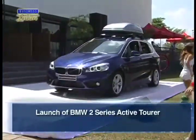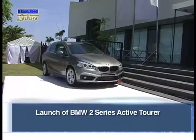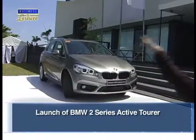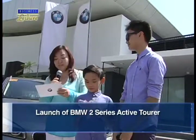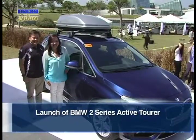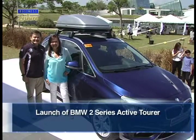Asian Car Makers Corporation, the official importer and distributor of BMW in the Philippines, has once again brought the premium badge to the compact automotive segment in the Philippines by launching the BMW 2 Series Active Tourer at the Monochrome in Nuvali.